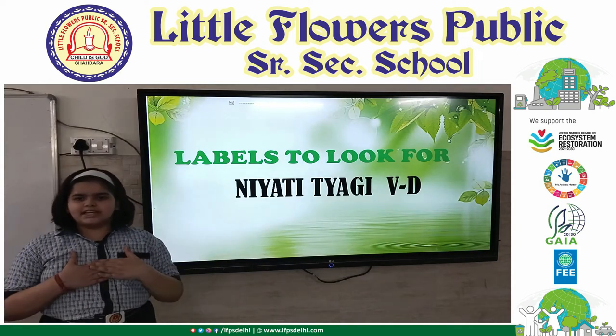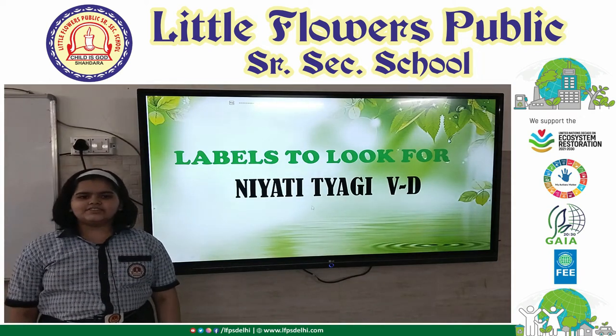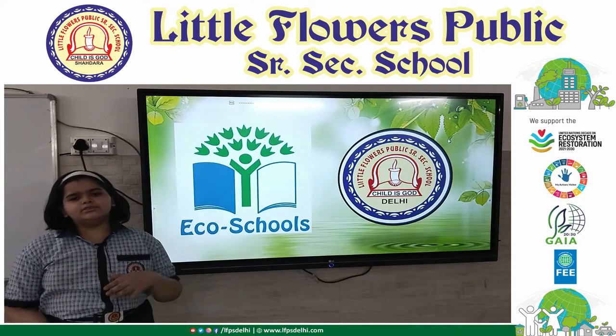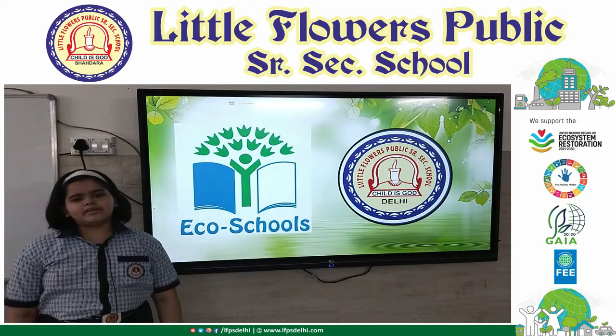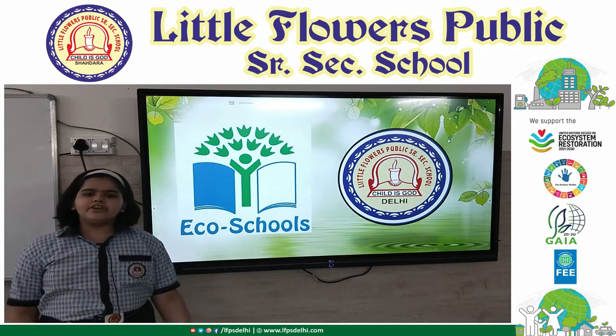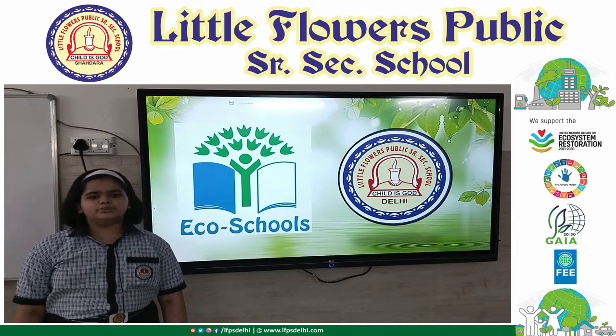Hello everyone, myself Niyati Tyagi of class 530. I am a member of the eco committee of our school since last year. I have become more aware and more concerned towards my nature after being a part of the eco schools program.